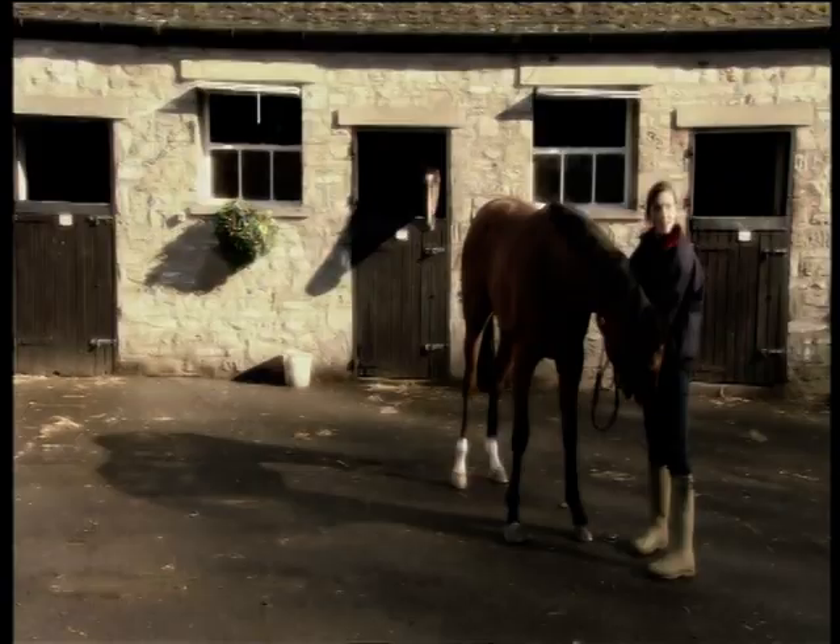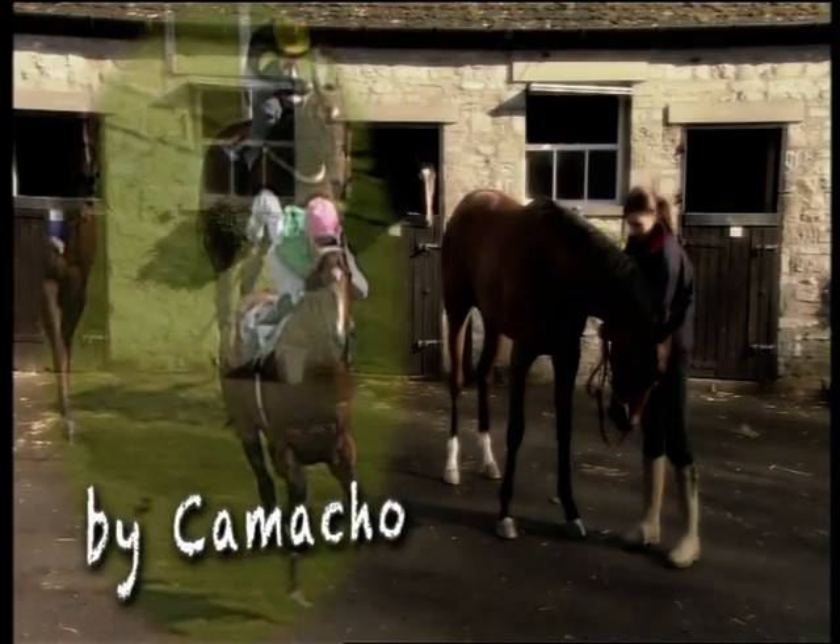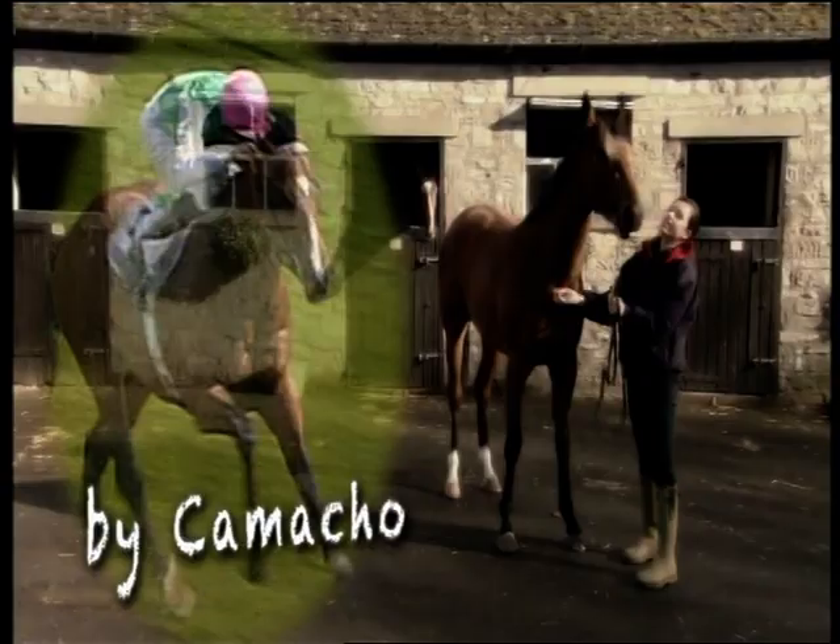This filly is by Camacho, who is a good sprinter himself and who has sired the likes of Humidor, group winner Puff and good two-year-old Star Rover. She is out of a winning mare called Dark Albatross, who is by another top sprinter in Sheikh Albadou.